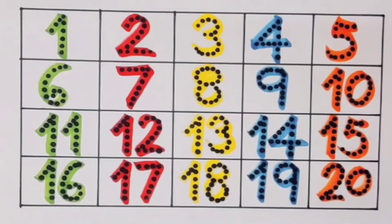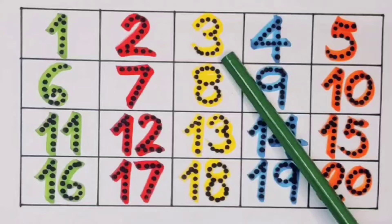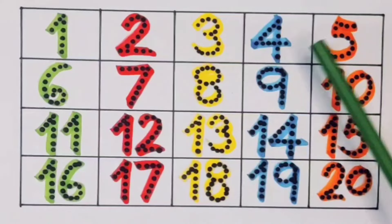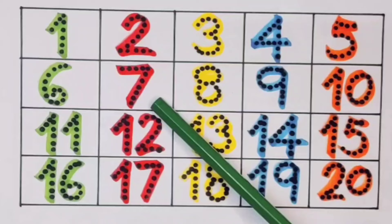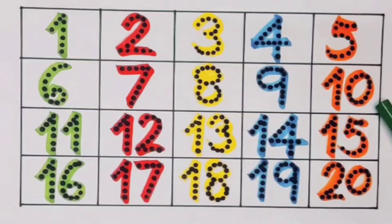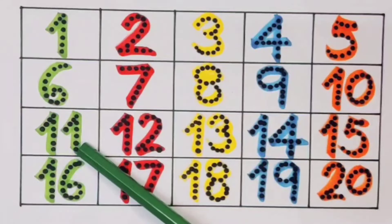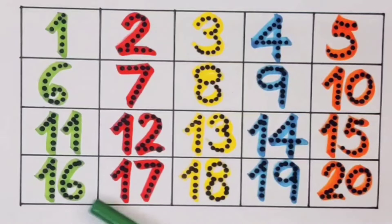What we learned: we learned 1, 2, 3, 4, 5, 6, 7, 8, 9, 1-0 ten, 1-1 eleven, 1-2 twelve, 1-3 thirteen, 1-4 fourteen, 1-5 fifteen, 1-6 sixteen, 1-7 seventeen, 1-8 eighteen, 1-9 nineteen, 2-0 twenty.